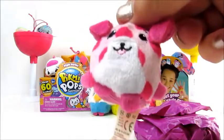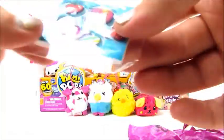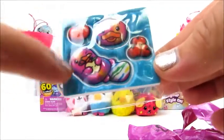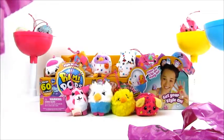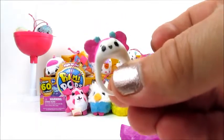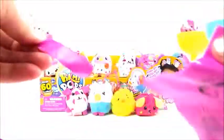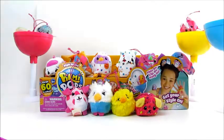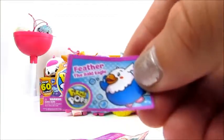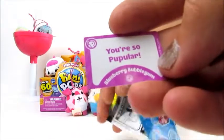Both Feather the Bald Eagle and Pita the Puppy are rares. The accessories include puffy stickers featuring one of the rainbow ultra rares — Ducky — a little ring, a clip-on, and the bag with all the extras. Cards: Feather the Bald Eagle — 'You've Got an Eagle Eye' and Pita the Puppy — 'You're So Popular.'